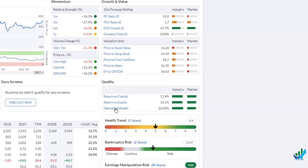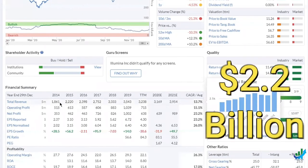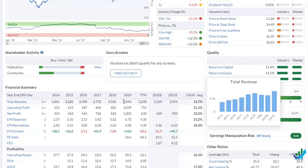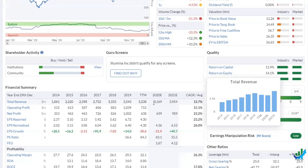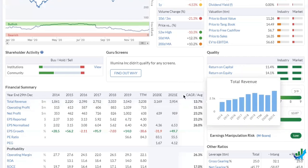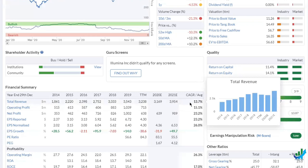Looking at the revenue: $1.8 billion back in 2014, growing to $2.2, $2.4, $2.7, $3.3, $3.5 billion. The last 12 months went down to $3.2 billion, and the estimate for the full year 2020 will be significantly below last year's figures — obviously because the healthcare industry this year had priorities elsewhere. Next year they're looking to grow back to just under $4 billion, well above their 2019 levels. The compound annual growth rate is just under 14%, which for a healthcare company of this magnitude is very good.